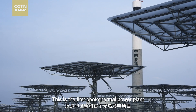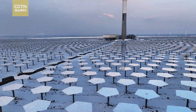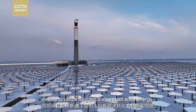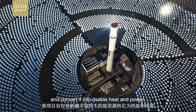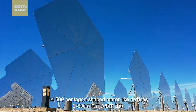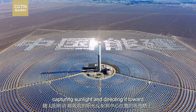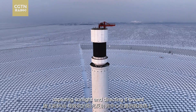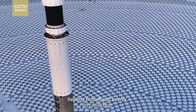This is the first photothermal power plant in northwest China's Xinjiang. It aims to utilize Xinjiang's abundant solar energy and convert it into usable heat and power. Imagine 14,500 pentagon-shaped mirror-like devices capturing sunlight and directing it toward a central heat-absorbing tower, heating molten salt evenly.